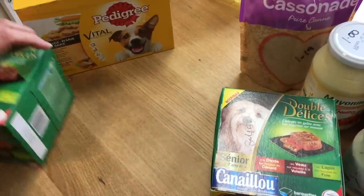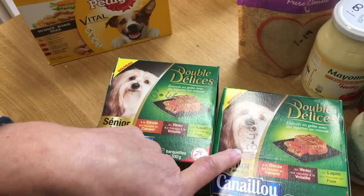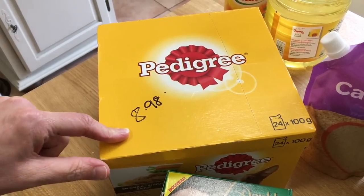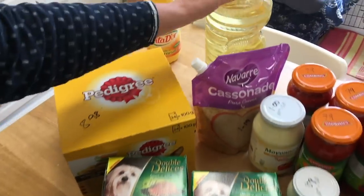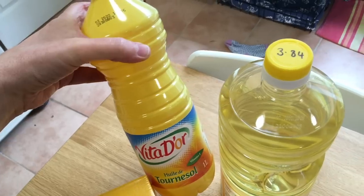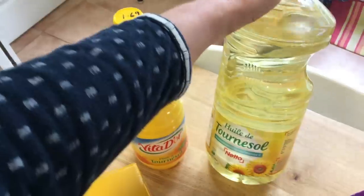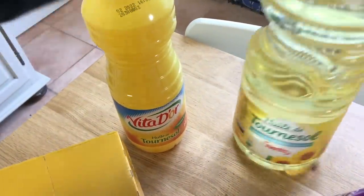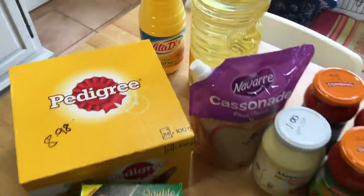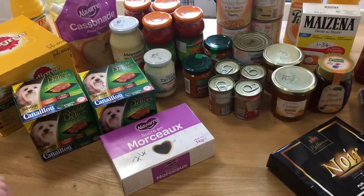Dog food — these are little tins at 3.64. Twenty-four pouches of Pedigree dog food at 8.98. For oil I bought from two different shops — at Lidl 1.69 for a litre, and here I have two litres for 3.50. So that's all going in my larder — that's my tinned and dry goods done.